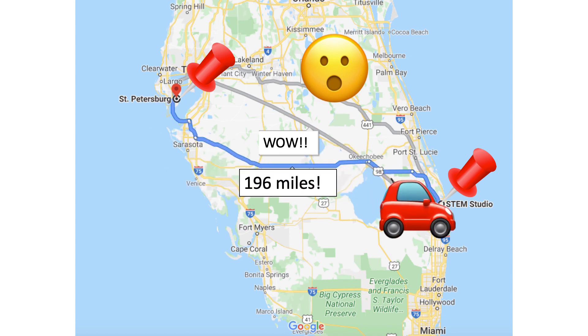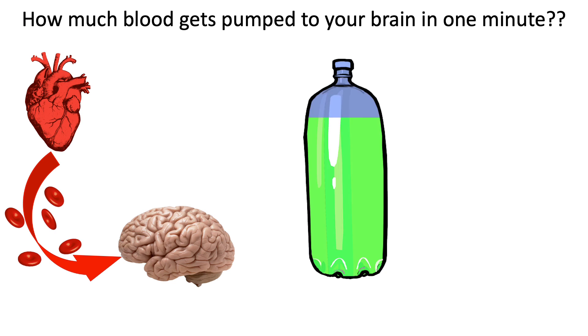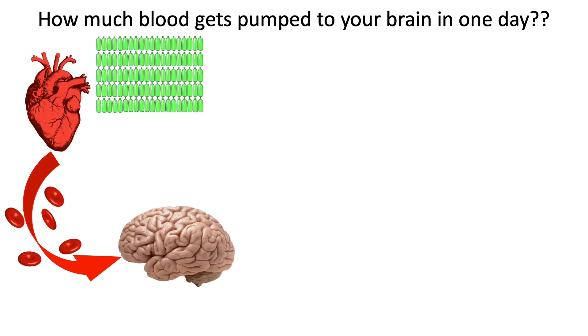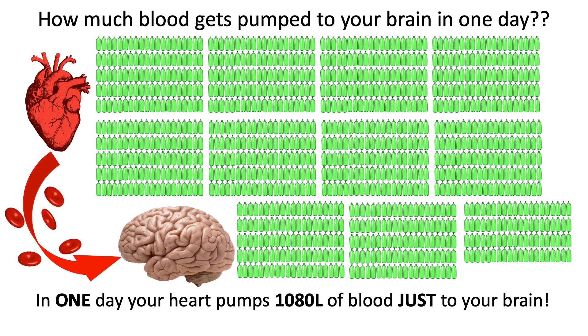So now you have about 400 miles of blood vessels running through your brain, but we need to get blood there somehow. We rely on our heart, and our heart pumps about 750 milliliters or three quarters of a liter of blood just to your brain in one minute. So in 24 hours, our heart pumps 1,080 liters of blood just to your brain.